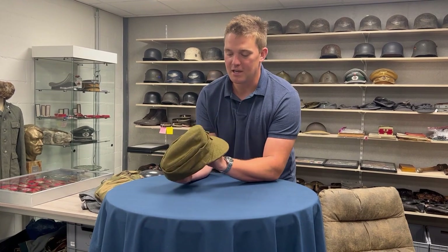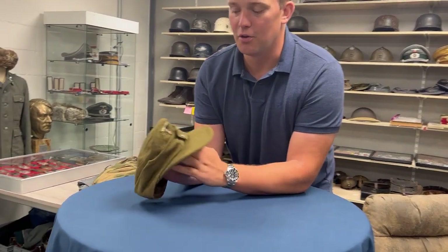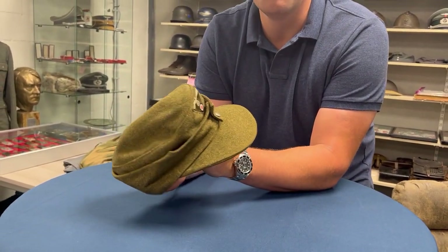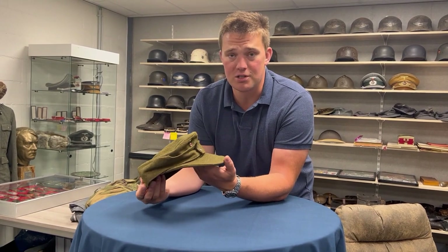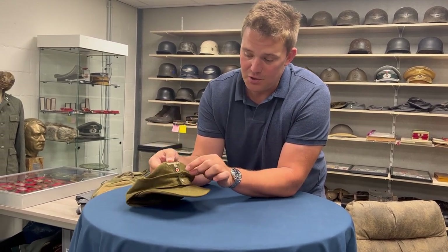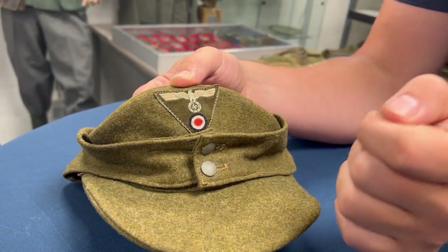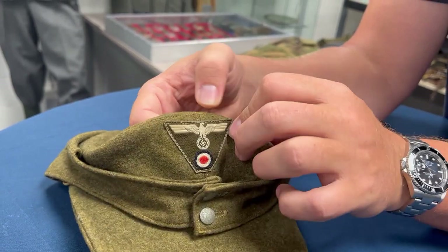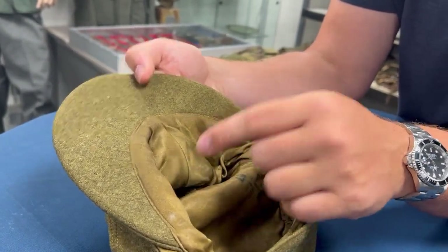So what we have here to start with is a nice M43 cap. As you can see, the color is mustard brown — it's actually a cap for the Organization Todt, which was a building organization in charge of building the Atlantic Wall. The cap has the same construction as an army or Luftwaffe M43 cap, but the color is different and the insignia on the front also has a brown backing. It's original, machine-applied with the same type of thread as the construction of the cap, and very importantly it is not stitched through the lining.